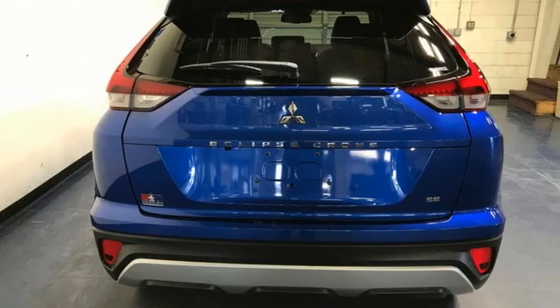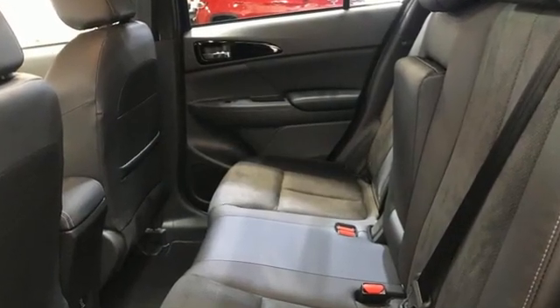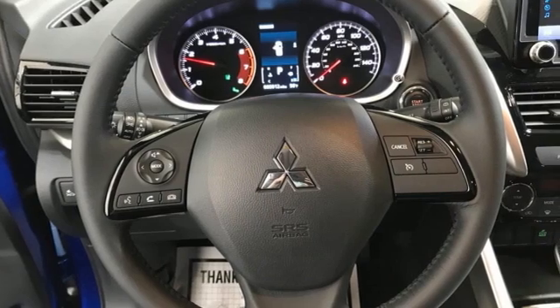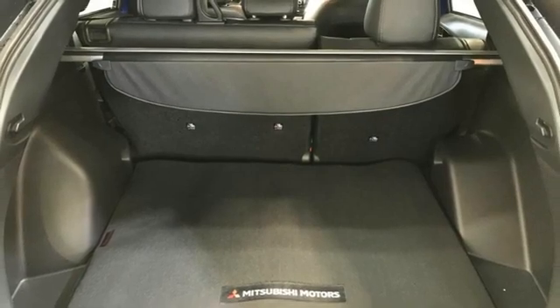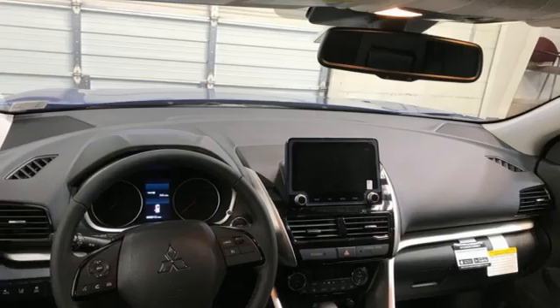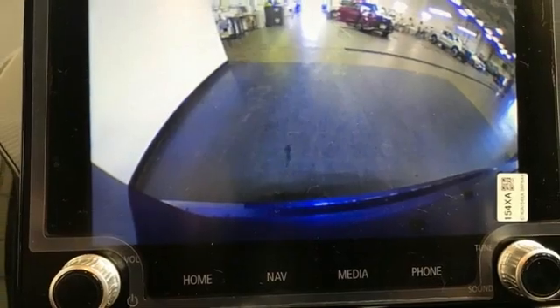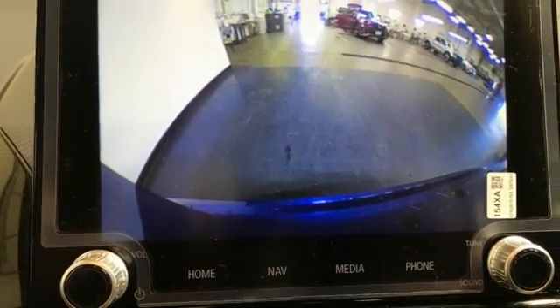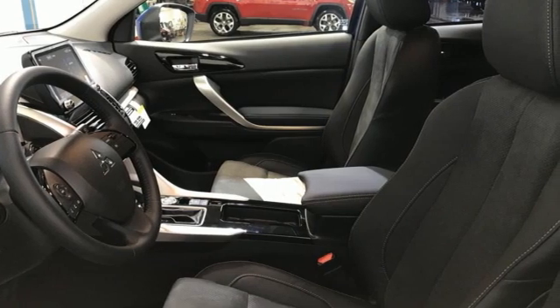A great vehicle is comprised of great features like these: Intercooled Turbo Inline 4-cylinder Engine, Dual Zone Climate Control, Streaming Audio, Auto-dimming Rearview Mirror, Front Heated Bucket Seats, Push Button Start, Proximity Key, External Memory Control, Aluminum Wheels, Wireless Phone Connectivity, and Integrated Navigation System with Voice Activation.